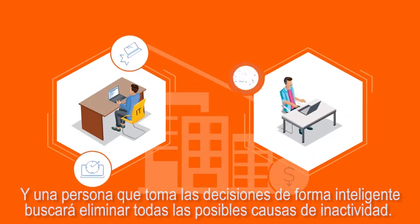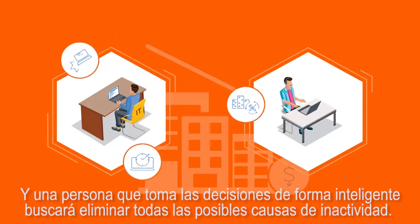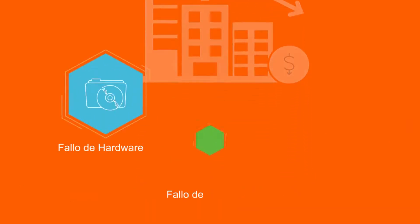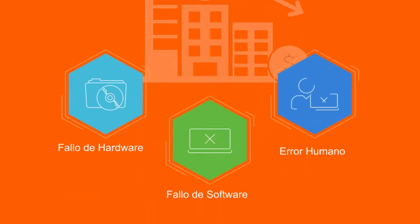A smart decision maker will look to nullify all possible causes of downtime. The most common causes of downtime are hardware failure, software failure, and human error.